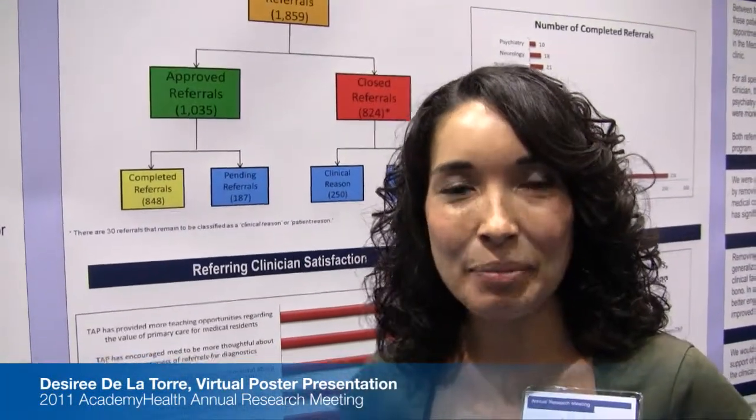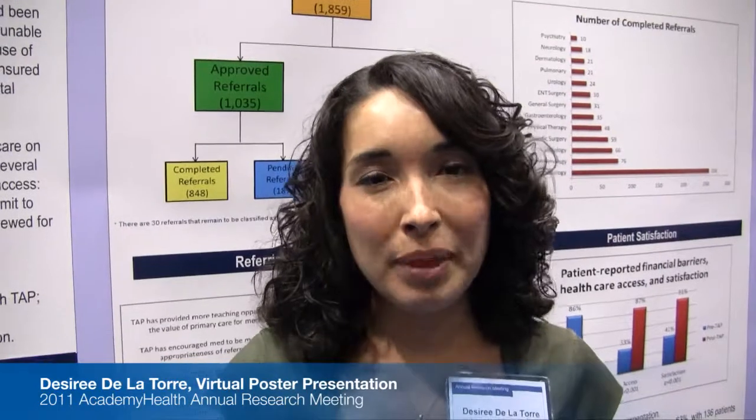Hello, my name is Desire De La Torre, and I'm with the Johns Hopkins Health System to tell you today about the Access Partnership. The Access Partnership was a program that began in May 2009 to improve access to care for uninsured patients.